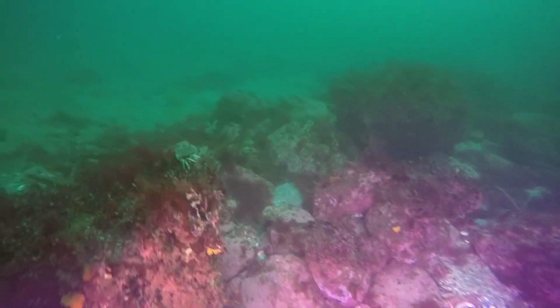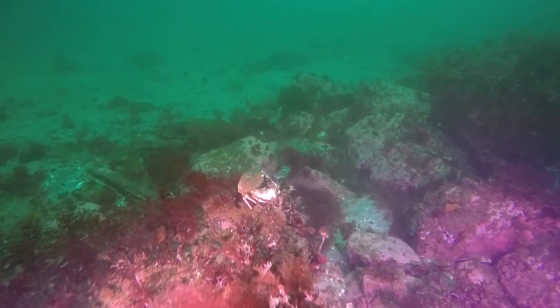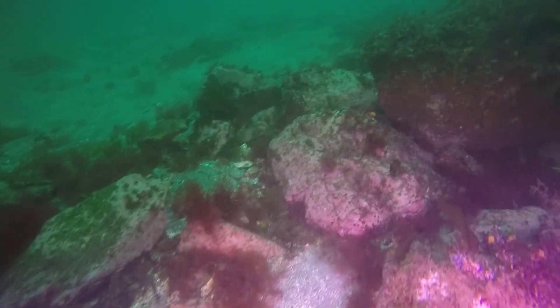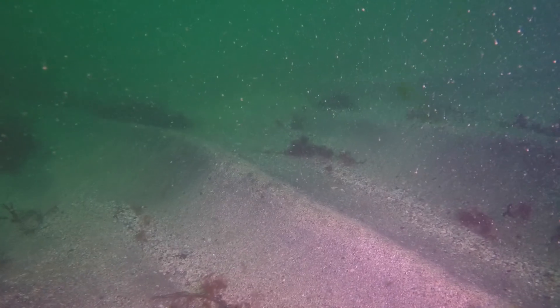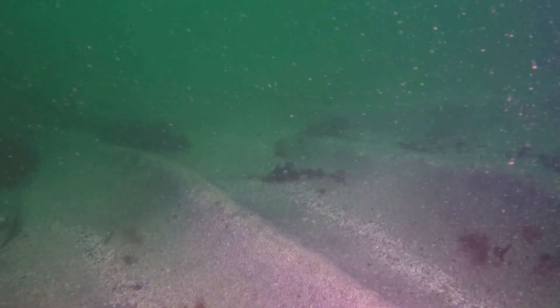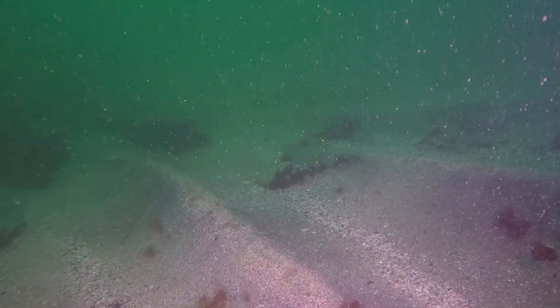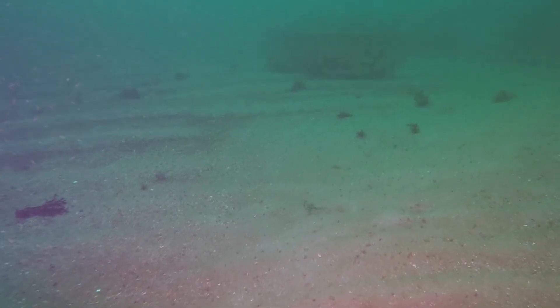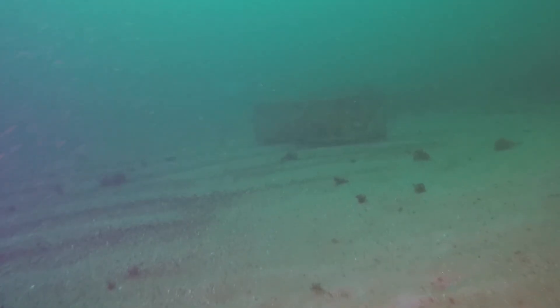The rocky features of the coast extend below water, with many crevices and small caves to explore. At a depth of about 50 feet in the middle of the cove, the bottom turns to sand. Notice how the waves from previous storms have sculpted the sand, even at this depth. In the distance we spot a lobster trap, which are common out here.